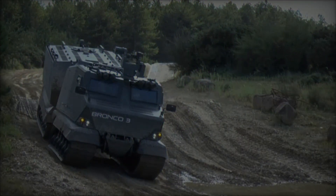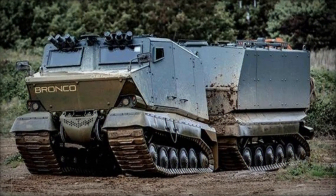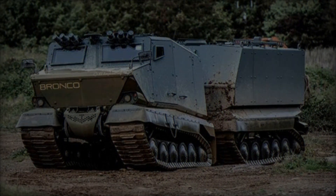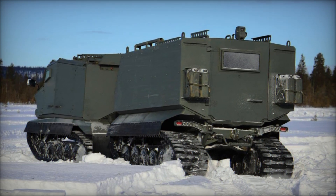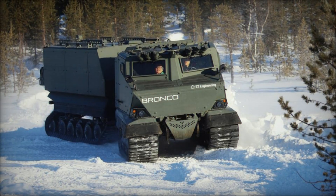Singapore-based ST Engineering has announced an impressive lineup for Eurosatory 2024, featuring its latest innovation, the Bronco 3 all-terrain tracked vehicle. Renowned for its battle-proven capabilities, the Bronco 3 will be presented in a dynamic demonstration, underscoring its advanced features and versatility for various military applications.